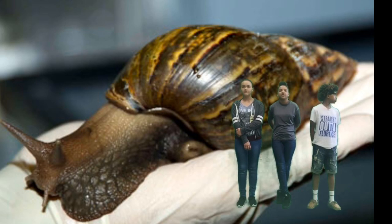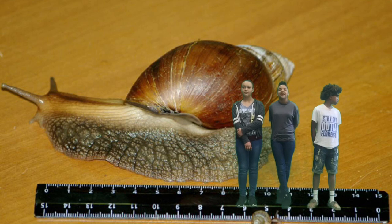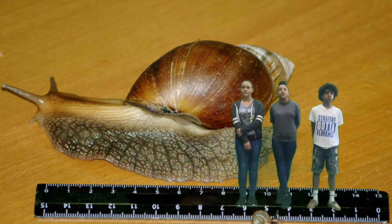The Giant African Snail was first introduced in Hawaii in 1936, imported as pets for educational purposes. It may also arrive accidentally in cargo — over 1.8 million were imported in the U.S.